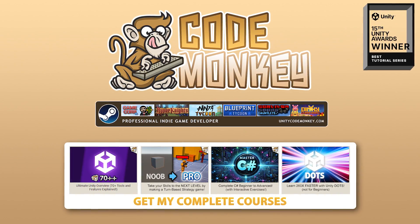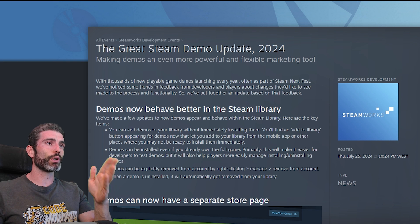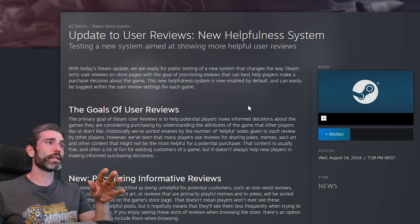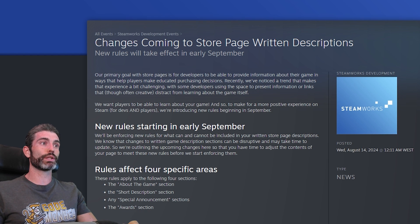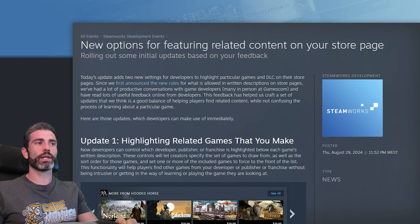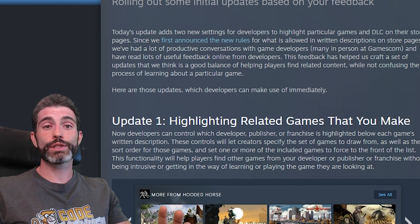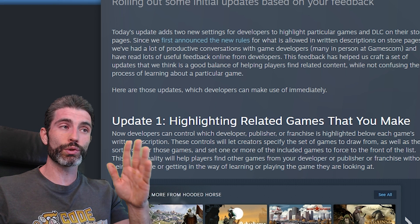Hello and welcome, I'm your Codemakee. Steam has been making a bunch of changes lately. First, they updated some rules around demos. Then they updated some rules around graphical assets. After that, they did a quick update to user reviews. Then they updated some very important rules on written descriptions. And just recently, they updated those with a bunch more things. If you're a dev, you definitely need to know about all of these. Steam is super important for indie devs, so I highly advise you to keep up to date with Steam's rules and best practices.